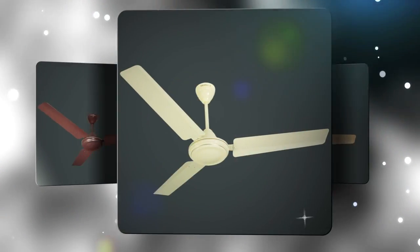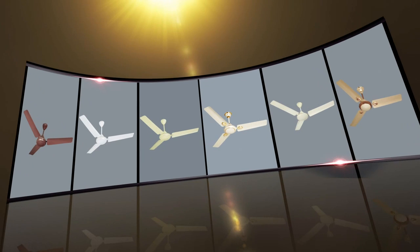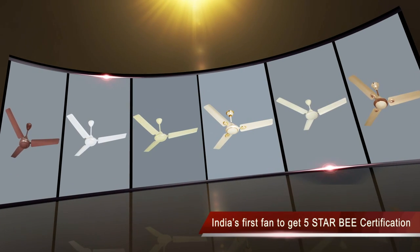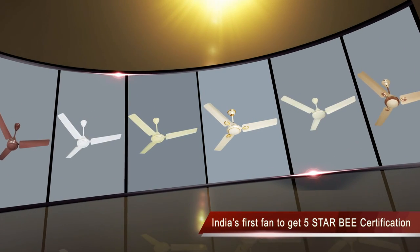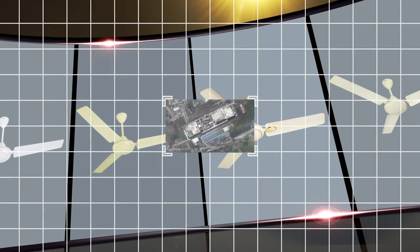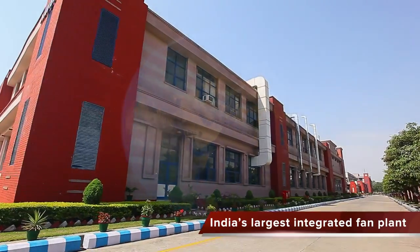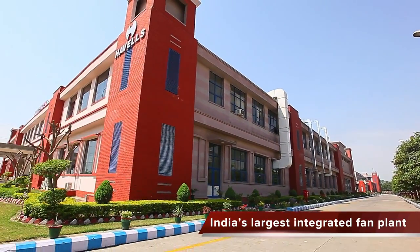This model consumes a paltry 50 watts of power. No surprises then that the ES 50 is today amongst the biggest-selling energy-saving fans in India. Havells today can claim to have installed India's most modern and largest integrated manufacturing plant for fans in the country.